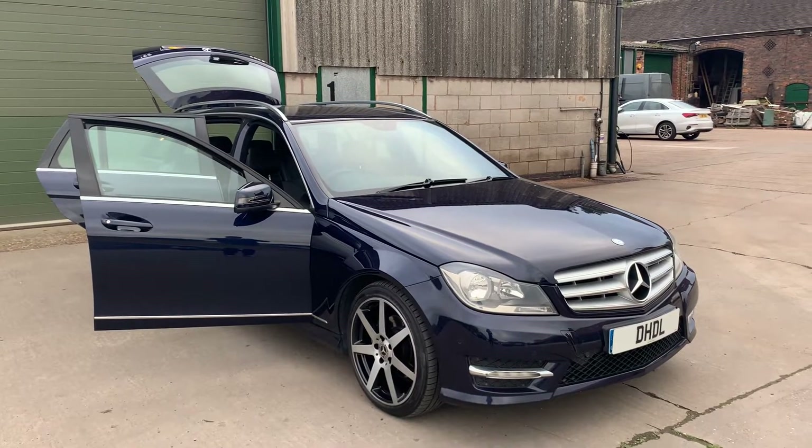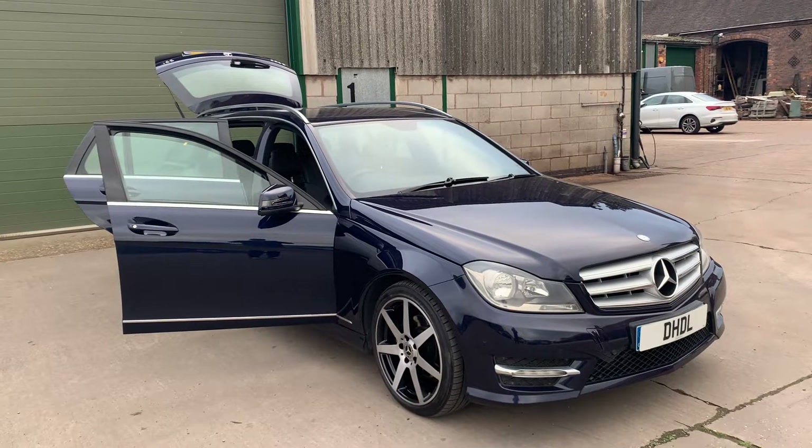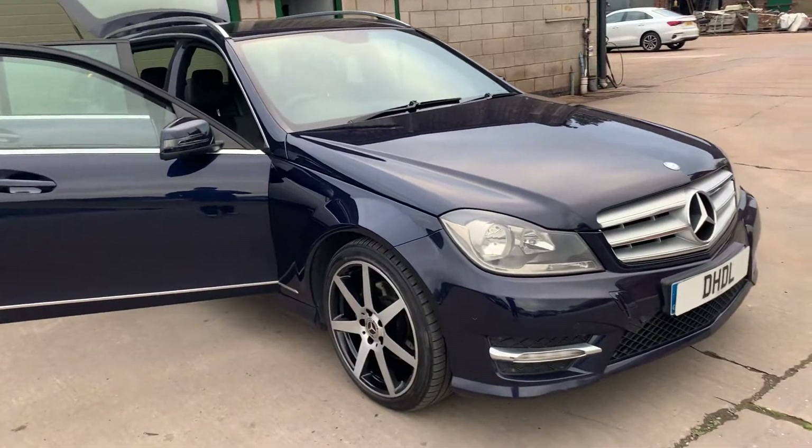Welcome to DHTL Automotive. We have just put in to stop this 2012 Mercedes C-Class C250 Diesel Estate. It's in very good condition for its age and mileage.